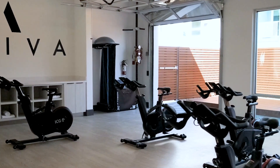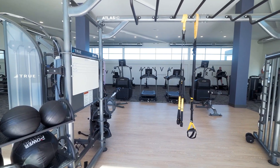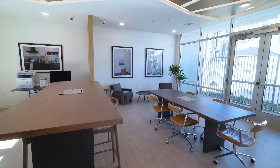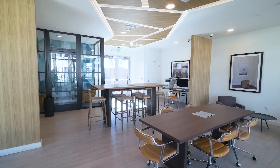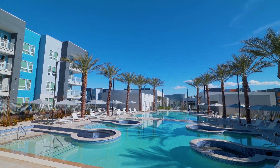Indulge in true resort-style living with access to a state-of-the-art workout facility, unique yoga and meditation areas, invigorating fitness classes, and a dynamic business center perfect for remote work or meetings. Host memorable gatherings in the stylish Arriva event center.